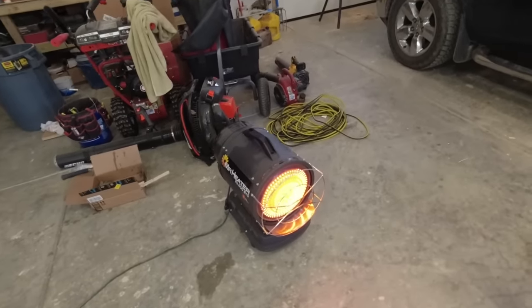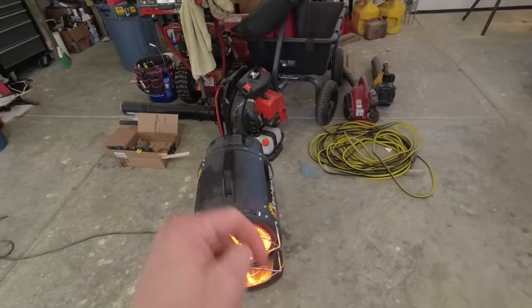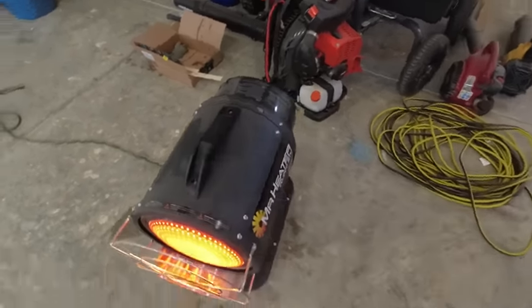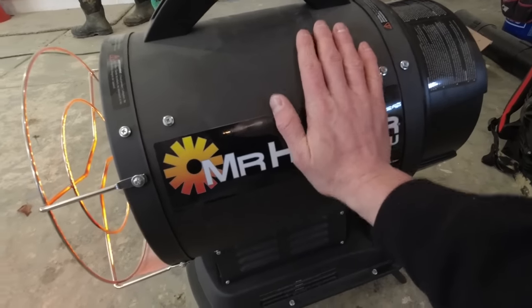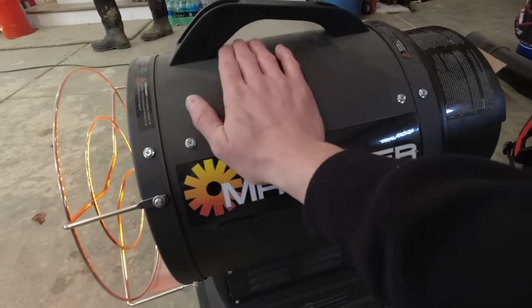Oh yeah, for safety's sake, I've noticed that this side — so if you're standing behind it, it'd be the left side, or if you're facing it, the right side — does not get very hot at all. I don't have a heat gun on me, but this is cool as a cucumber — lukewarm at best. So you don't have to worry about anyone falling into this and getting hurt.